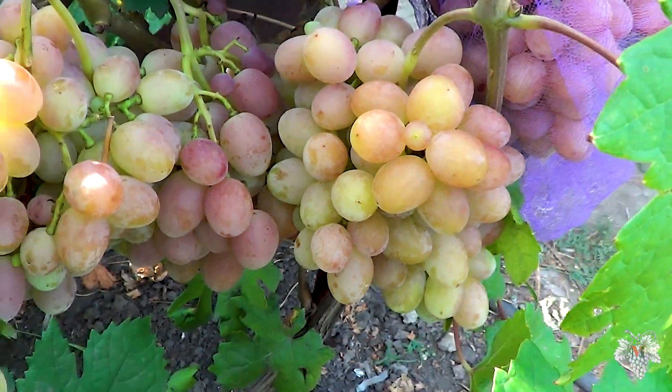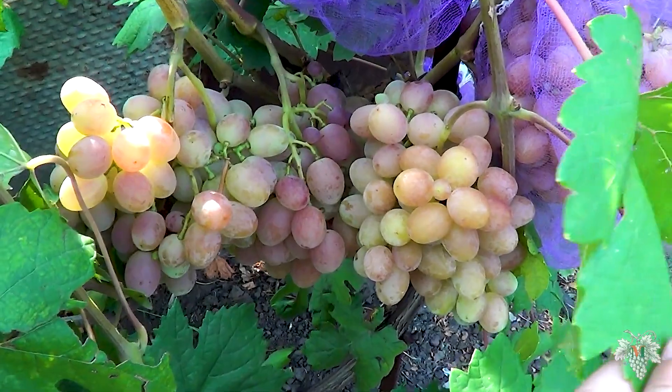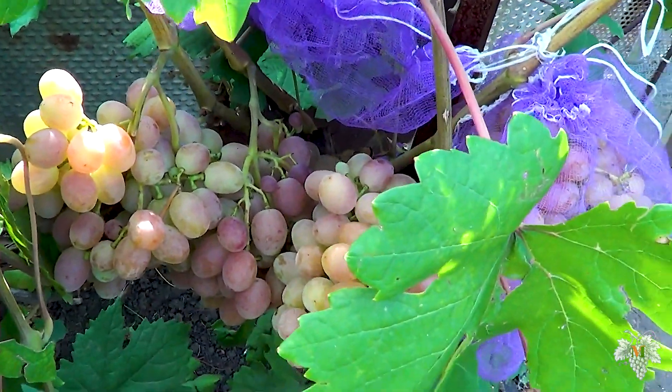Today I will tell you about the hybrid form of Gourmand Raduzhny grapes. This hybrid form was bred by brother Krinov Viktor Nikolaevich.